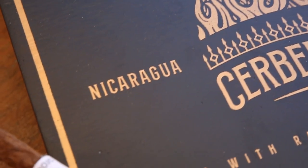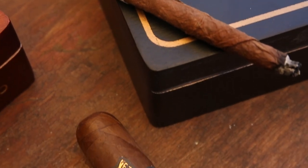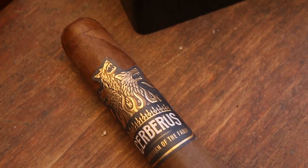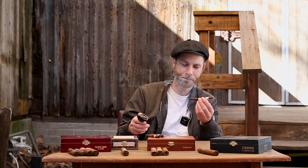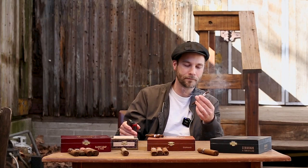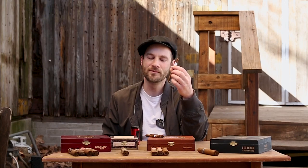Then we introduced the Cerberus — the one and only Aganorsa Leaf cigar to use the 2012 as a wrapper. Experimenting with that, the 2012 looks a bit lighter than the other ones. It's not as dark — it's definitely got a lighter shade to it. Definitely more subtle. There's more of a pie crust sweetness to it, almost an umami — almost like burnt ends, a little bit of cedar — but it's definitely more subtle.